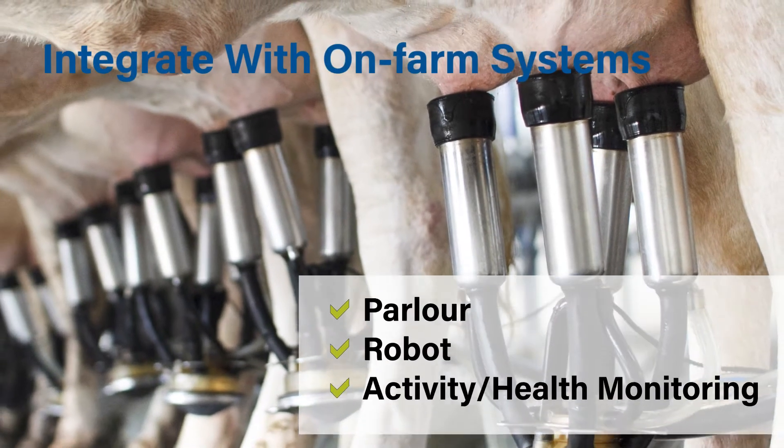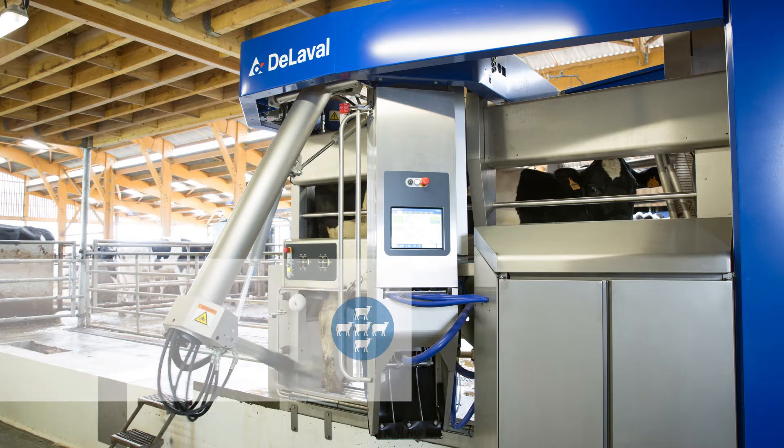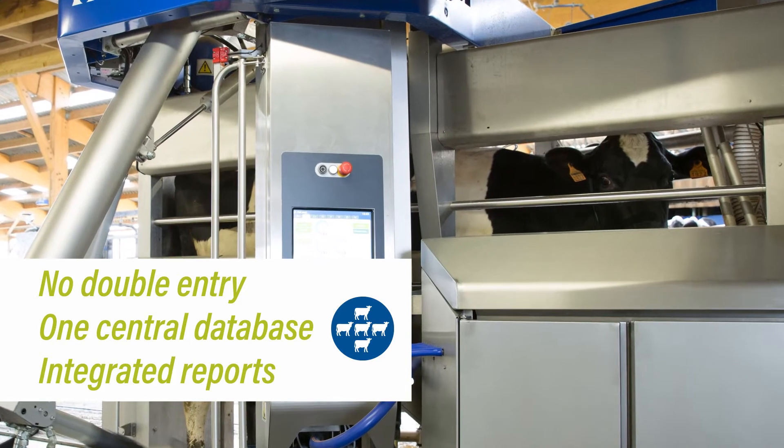What sets Dairy Comp apart is its ability to communicate with parlors, robots, and other activity and health monitoring systems. Data collected between these systems into one software platform helps producers navigate and identify issues quickly.